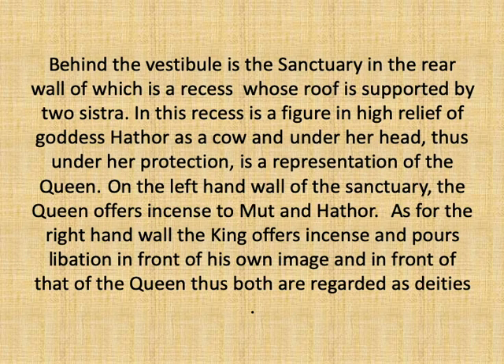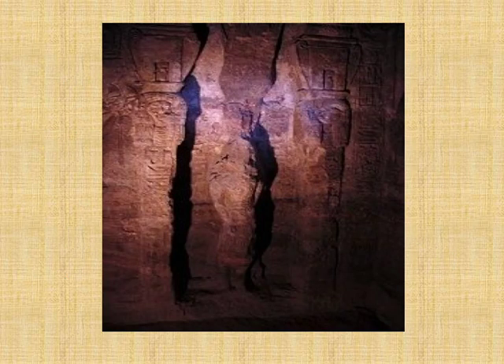The last slide shows the recess at the back wall of the sanctuary, whose roof is supported by two sistra, with a representation of goddess Hathor in the form of a cow, while under her head is a representation of Queen Nefertari in order to be under her complete protection.